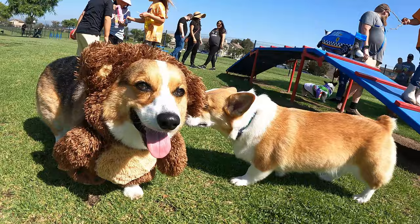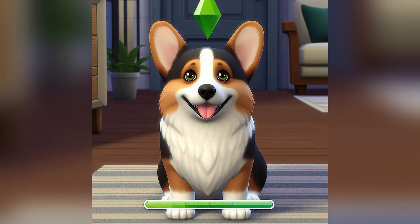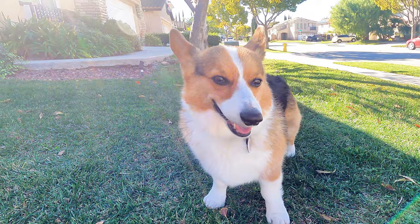I share this because understanding our breed helps us cater a lifestyle that meets their needs. For those of you that have played the game Sims before, there are certain bars that need to be filled in order for a Sim to be happy, productive and healthy. In the same way, when we know what drives our Corgis, we can cater and prioritize our activities to allow them to live a happy and fulfilling life.